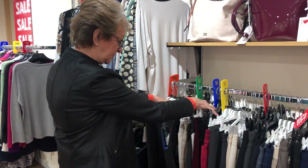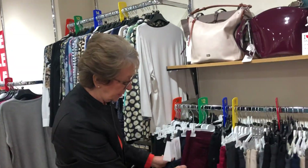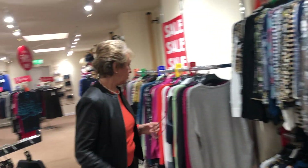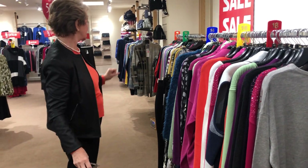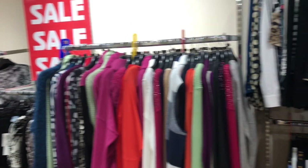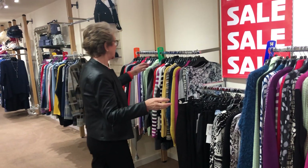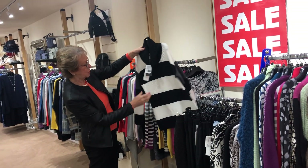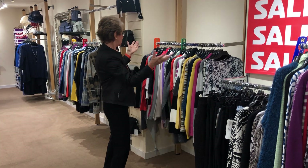A lot of those are in size eighteens and also some twenties, but these are all the other sizes — lovely rebel corduroy. Moving on, we have all the jumpers organised here, sizes ten to twenty all along this rail.